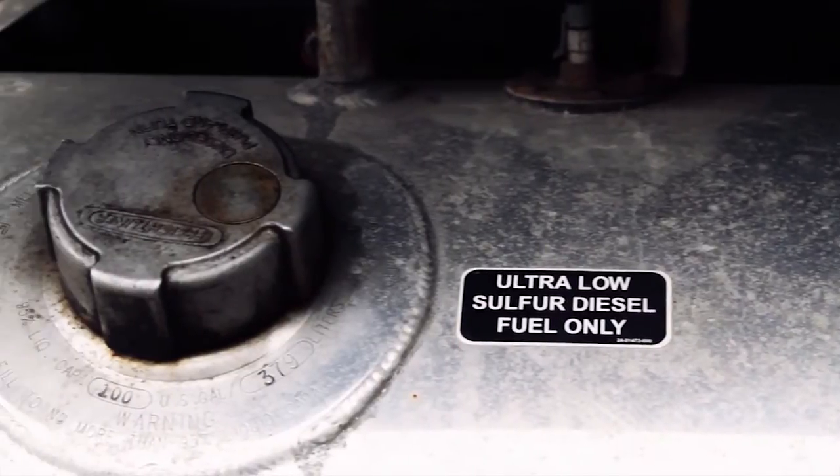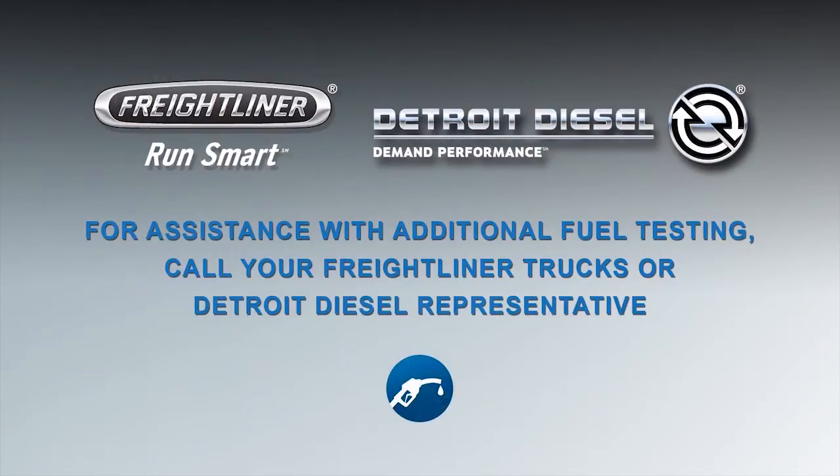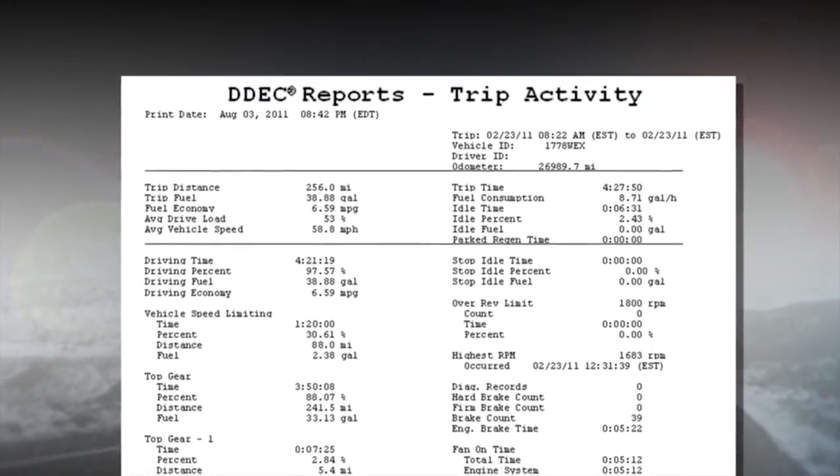If a customer is looking for a more comprehensive test, I would suggest talking to your DTNA or Detroit Diesel District Sales Manager. They'll get the right people from the factory involved to ensure we conduct a well-organized and statistically accurate fuel economy test.